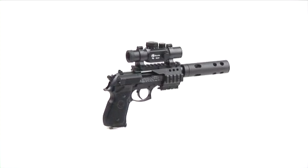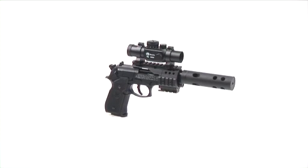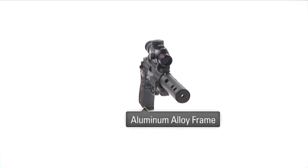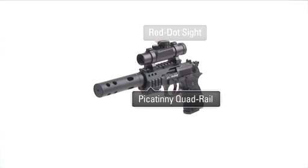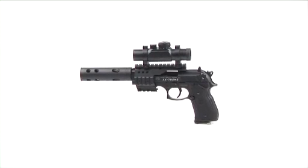The Beretta Xtreme Tactical Air Pistol is one of the finest pellet handguns on the market. The gun features a lightweight forged frame made from aircraft quality aluminum alloy. It includes a red-dot sight fitted to a bridge-mounted Picatinny quad rail that offers a multitude of ways to mount other airgun accessories.